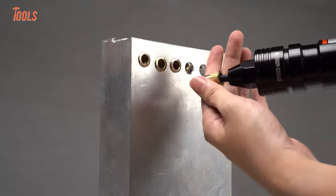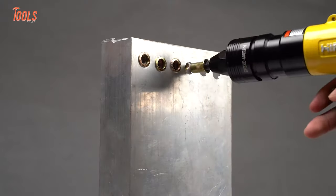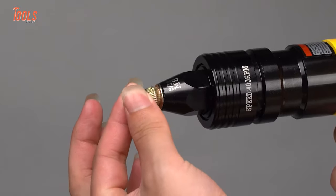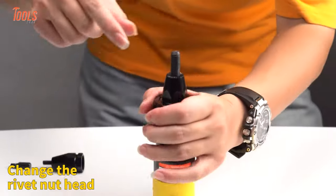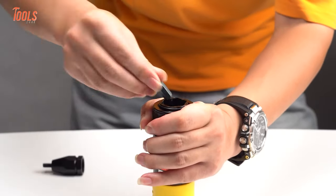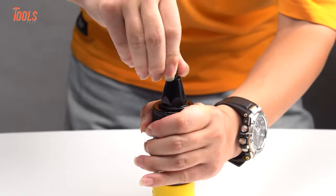Metal sheets, pipes, cabinets, or chassis manufacturing — this rivet gun will handle them with ease. No wonder the quick changeable head of this tool will take your productivity to the next level.